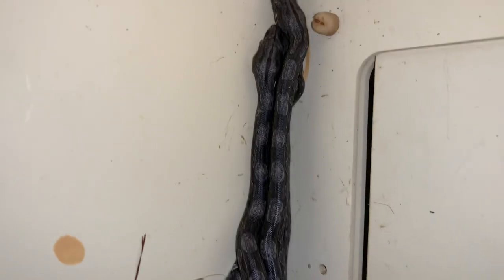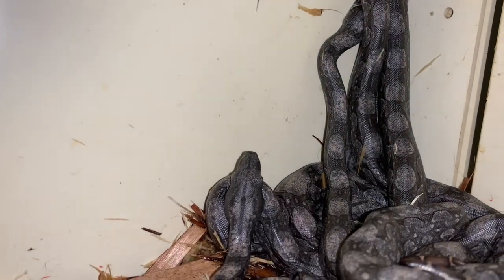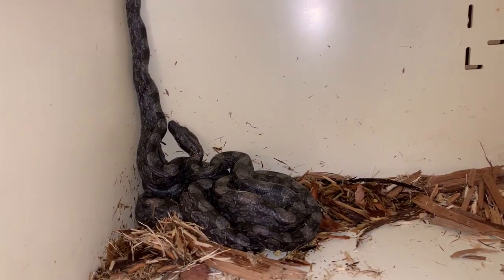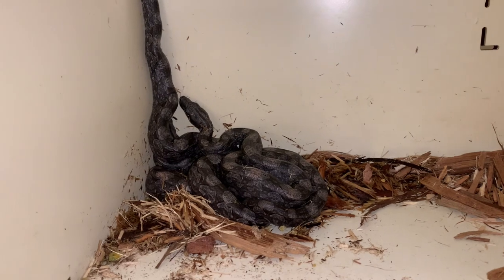There were probably only less than 2,000 of these snakes exported from Argentina. They were put on the CITES-1 appendix in 1987 and there have been no further exports since then.